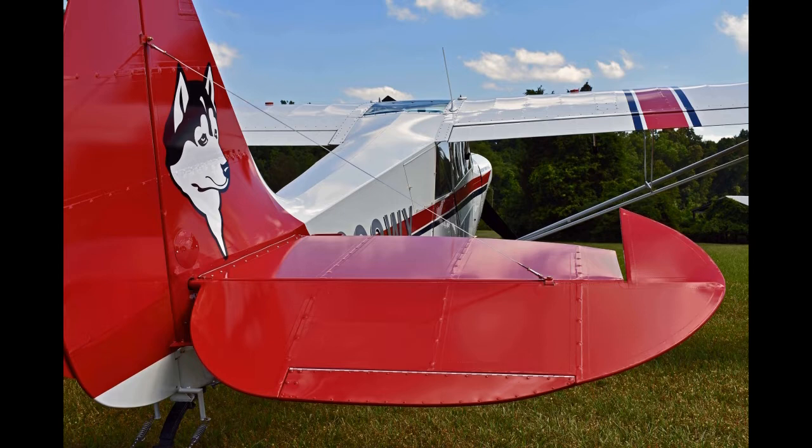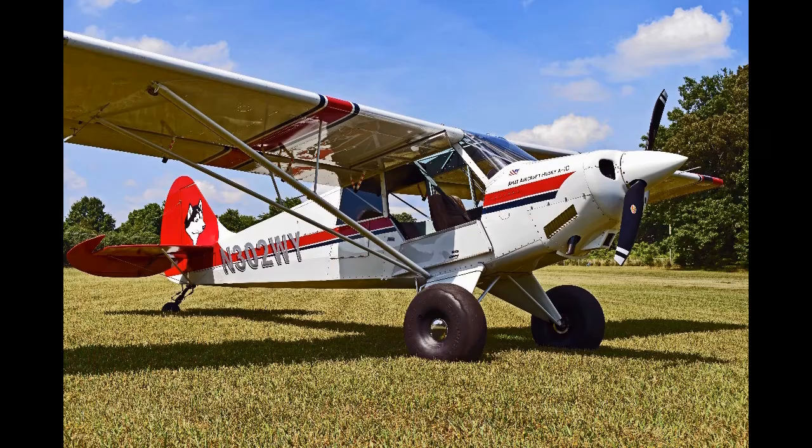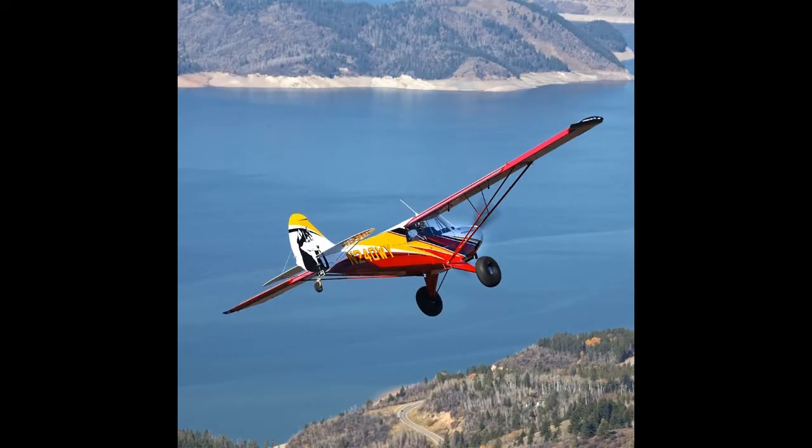With more than 650 aircraft sold between its introduction and 2008, the Husky was one of the best-selling light aircraft designs of the period. The Husky features a braced high-wing, tandem seating and dual controls. The structure is steel tube frames and Dacron covering over all but the rear of the fuselage, plus metal leading edges on the wings.